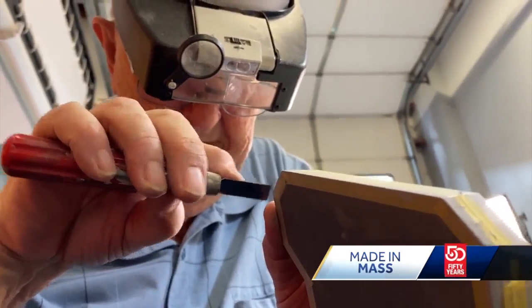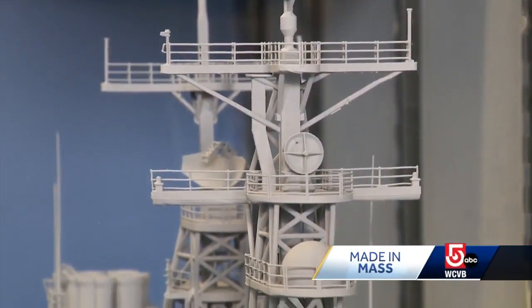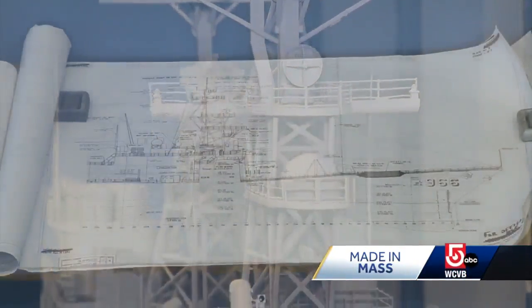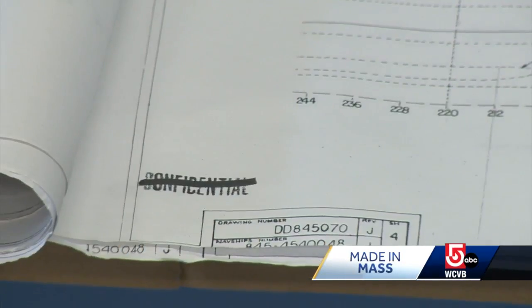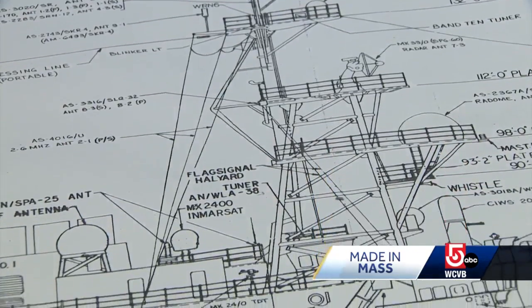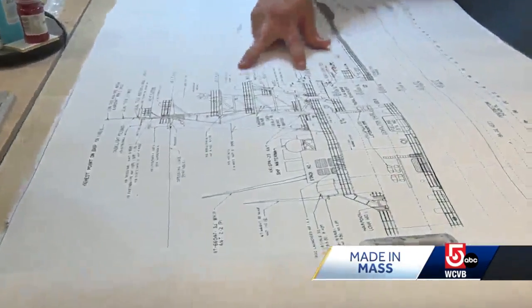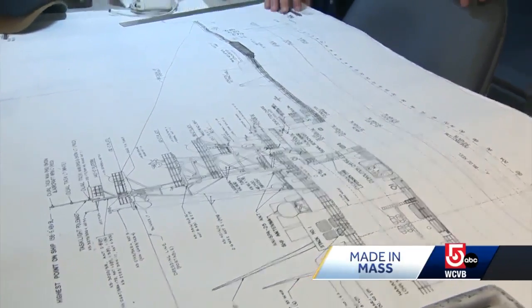It's that attention to detail that is critical to their building process. We try to get intimate knowledge of the ship that we're building so we know where those differences are. In many cases, they're actually using one-time classified Navy architectural plans when constructing these remarkable reproductions. So literally, we take this and divide by eight and know the height of each level of the mast that we're building. That stuff's very important.